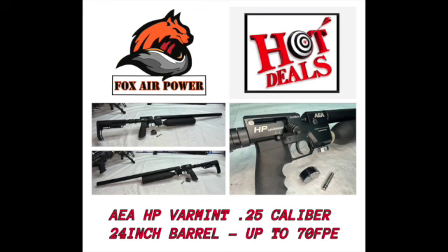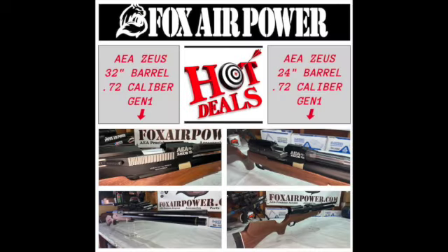I'd also like to remind everybody to check out the Hot Deals and Discounts collection page here at FoxAirPower.com, where you'll find cool things like the AEA HP Varmin — 25 caliber HP Varmin — as well as a couple of different Zeus models. So be sure to check out the Hot Deals and Discounts collection.